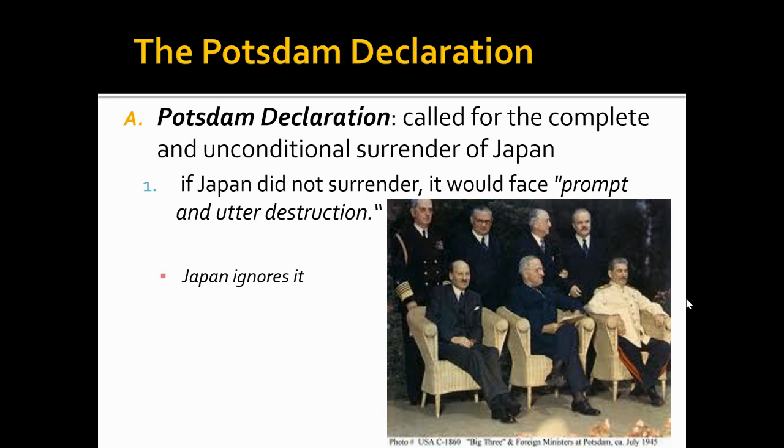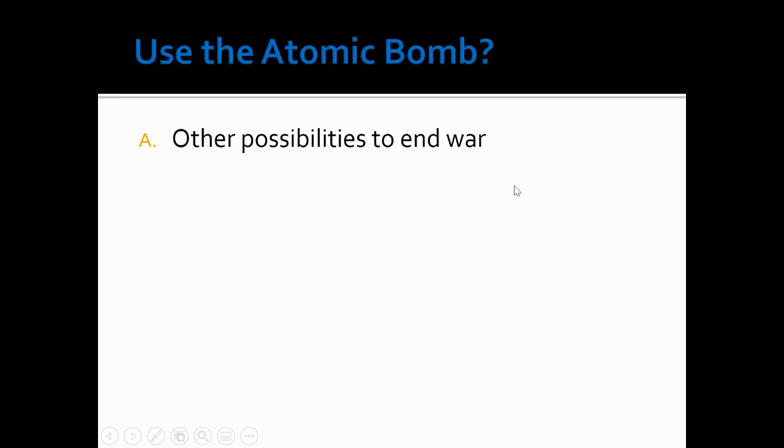What's interesting about that is the Manhattan Project is a very top secret project. That means our allies, especially Stalin and the Soviet Union, did not know what we were planning. So we kept that on the down low for the time being. Once this declaration goes out and the Japanese receive it, they ignore it. Remember when I mentioned in the previous lecture about the culture of the Japanese and not surrendering — this was not necessarily surprising, but still not what we were hoping for.